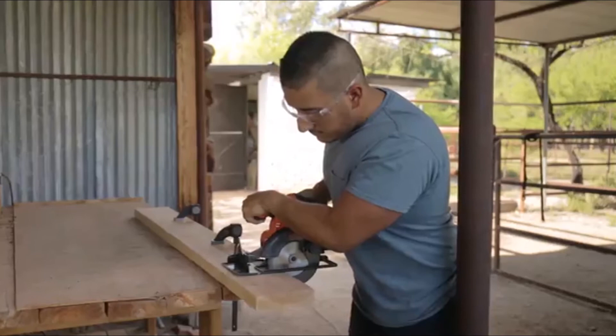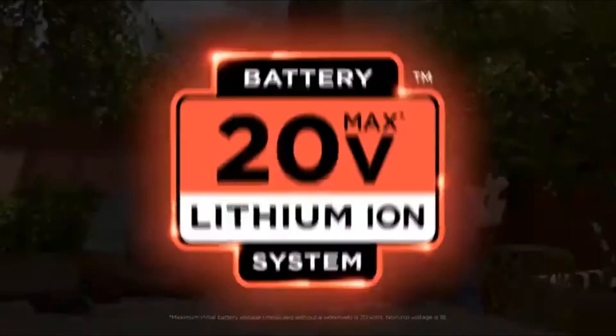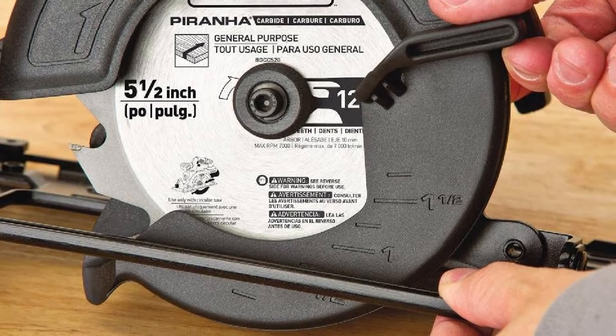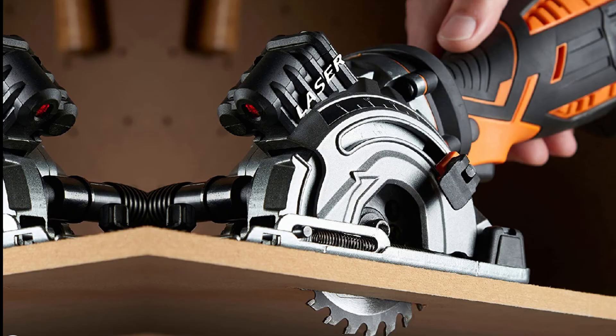It's designed for versatility with simple tool-free depth adjustment and easy bevel adjustment with 45 and 90 degree detents for a variety of cuts. Compared to other similar cordless mini circular saws, this model seems to cut relatively faster. It has lots of plastic components so it might feel cheaply made, but for such an affordable model it's hard to get better quality.